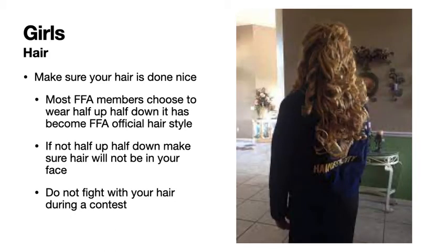Girls, make sure your hair is done nice. Most FFA members choose to wear half-up, half-down, and it's become the FFA official hairstyle, like the one seen here. You can see her top half of her hair is pulled up in a bun — it can be in a bun or a ponytail. If you choose not to do half-up, half-down, make sure your hair is not in your face, and do not fidget with your hair during a contest.